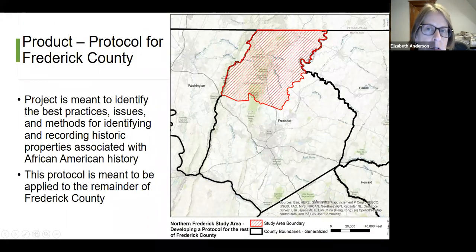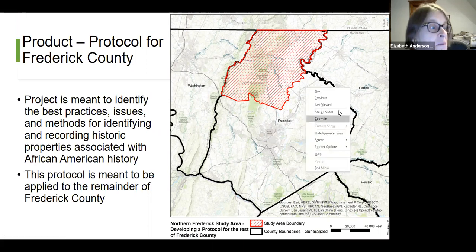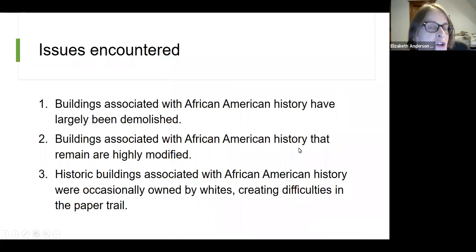From the beginning, one of our products in addition to the MIHP forms will be a protocol to inform the architectural survey that we hope will follow in the rest of Frederick County. We want to identify the best practices, issues, and methods for identifying and recording historic properties associated with African-American history. This protocol is meant to be applied to the remainder of Frederick County and perhaps beyond if we're successful.